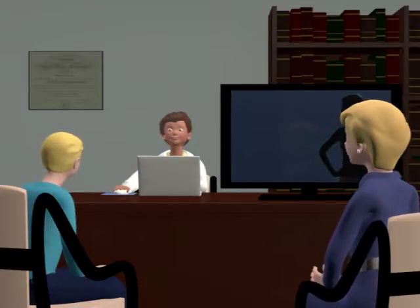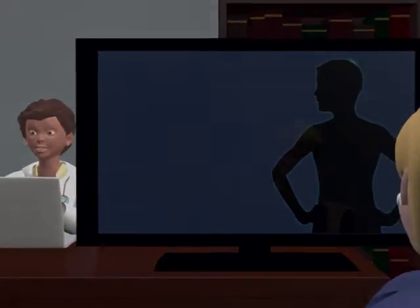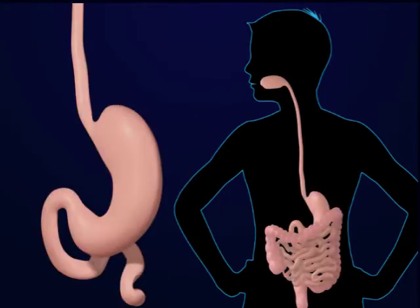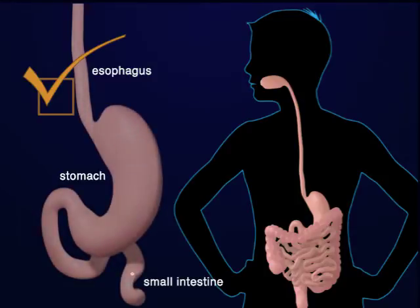That's right, Tom. You are a bit of a puzzle. So far, we have done two tests to try and find the source of that blood. During the endoscopy, we put a small camera in your mouth and were able to look at your esophagus, stomach, and the very beginning of your small intestine. That area looked healthy.